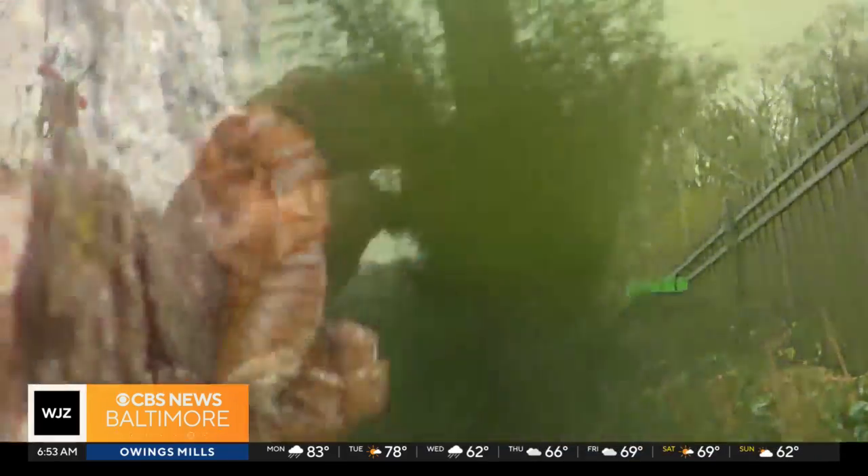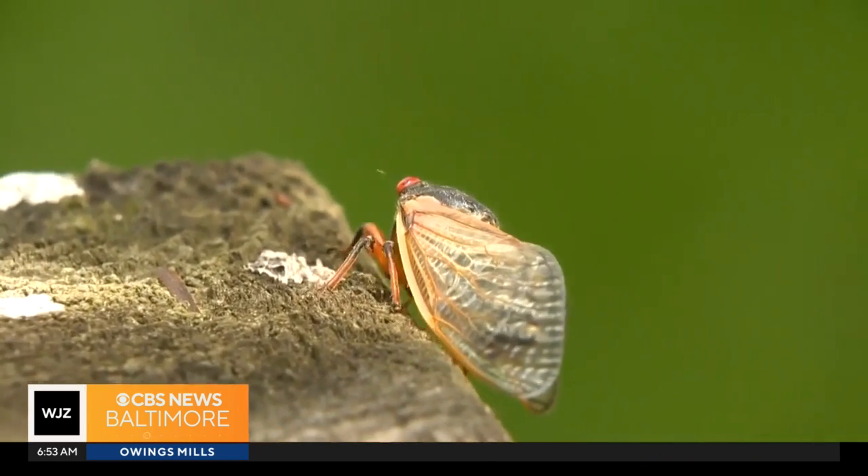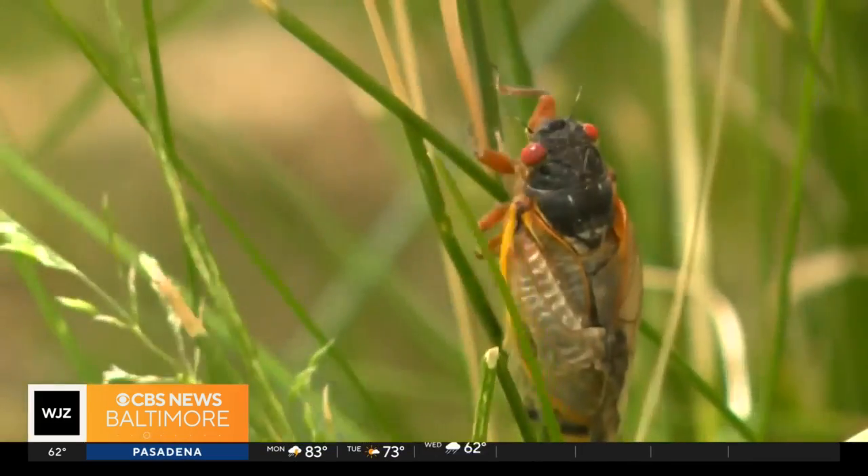Experts say cicadas will not hurt you or your pet and can be helpful in some environments. It happens a few times in a lifetime, so just go out and enjoy. But Baltimore, don't worry — they're not showing up on Pratt Street. Reporting in Baltimore, I'm Janae Reese for WJZ.